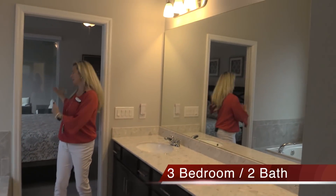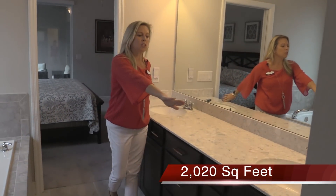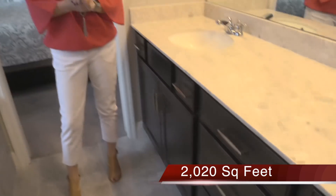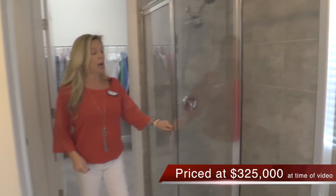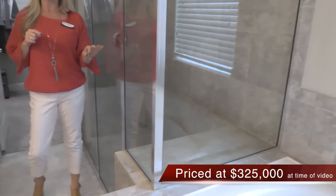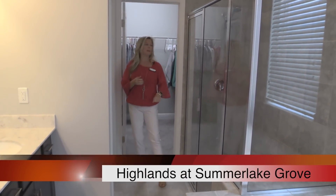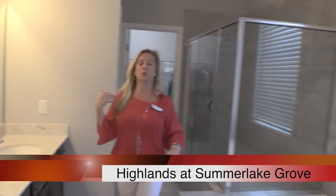Here we are in the master bathroom, connected right here by the master. Look at this really long counter space — two sinks, cabinets, and I like that they chose the option of having drawers in the middle, which is really nice. You have your garden tub over here and your shower. The shower has the seat option, which is a really good thing to think about. Back behind me you have a huge master closet and the privacy door for the toilet.